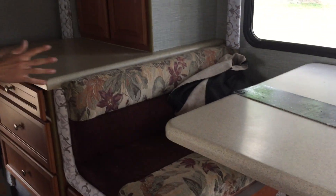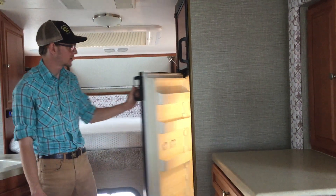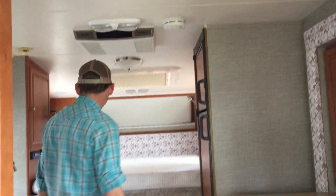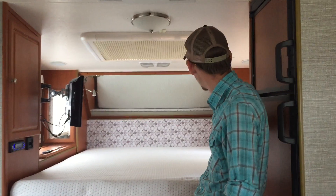So immediately we see this is one of the slides right here. Large dinette — the table folds down to make another bed. Lots of storage on this side. Full-size camper refrigerator. Large rooftop Penguin AC. Queen-size bed with storage on either side.